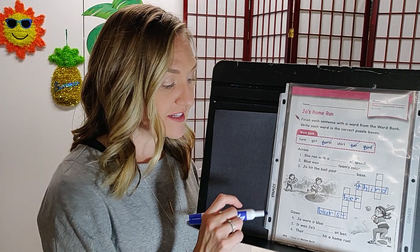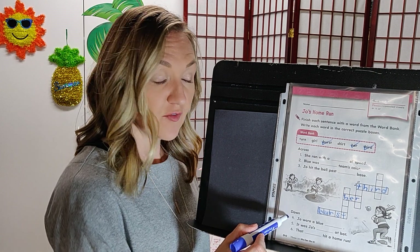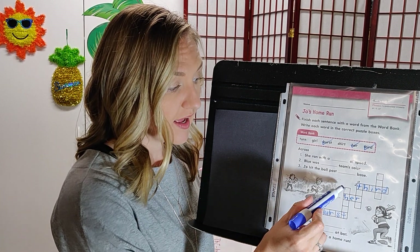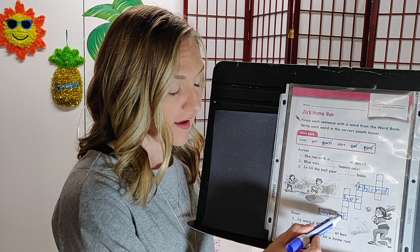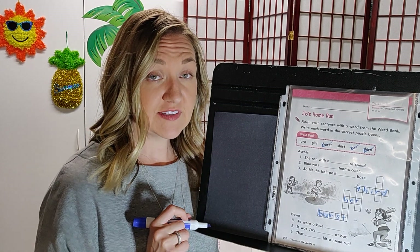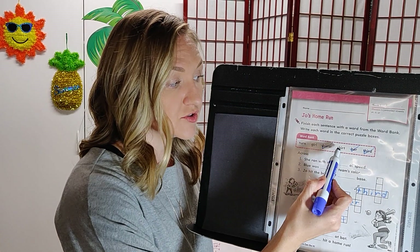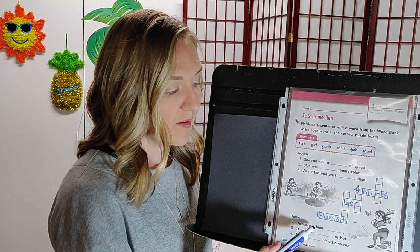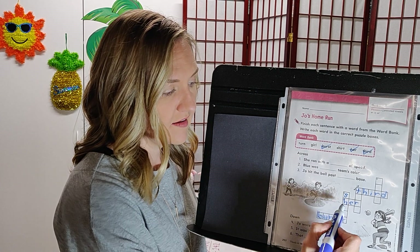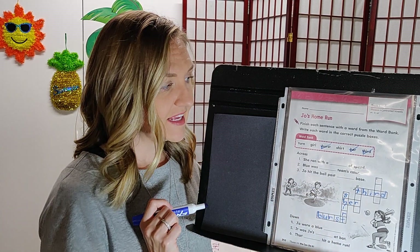You're doing great. Now we move to the clues for the down or vertical words, starting with down number four: Joe wore a blue blank. It's a five-letter word that ends with the letter T — there's only one option that works. It's shirt. Joe wore a blue shirt. The H is already filled in and the T is already there, so just fill in the remaining letters and check it off.